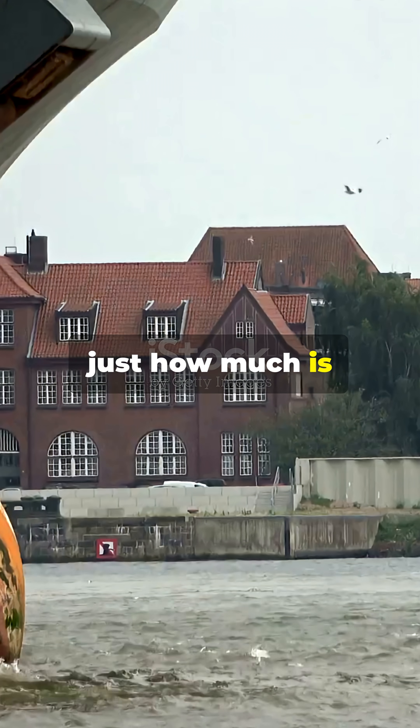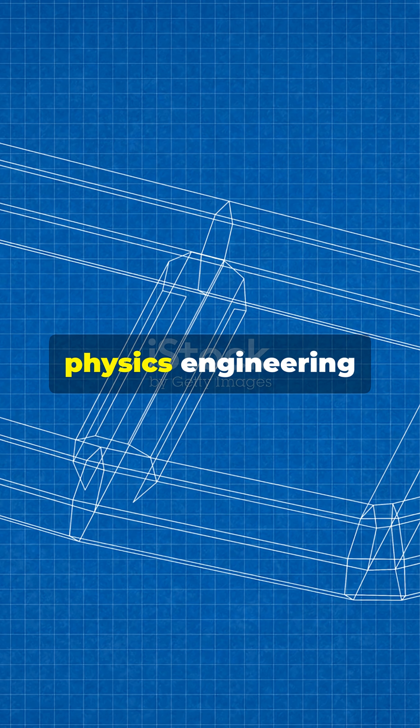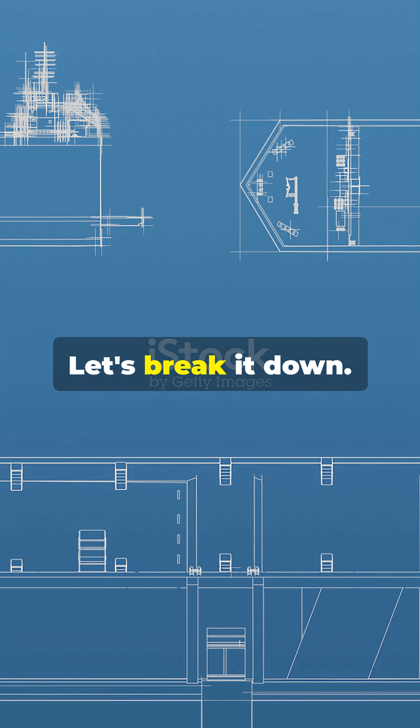I don't think people understand just how much is going on below deck on a giant ship. It's not magic, just physics, engineering, and a bit of clever design. Let's break it down.